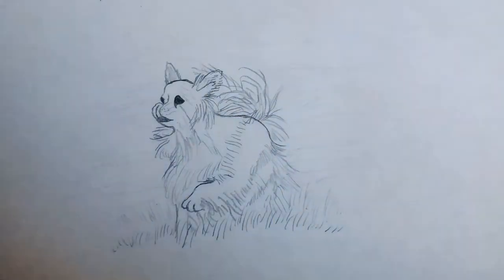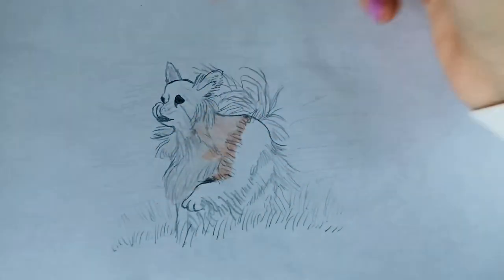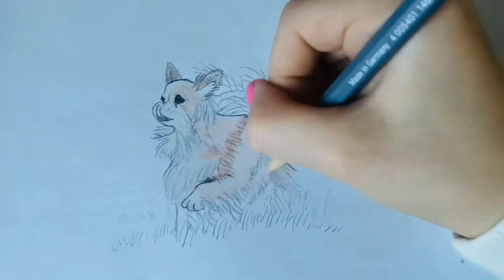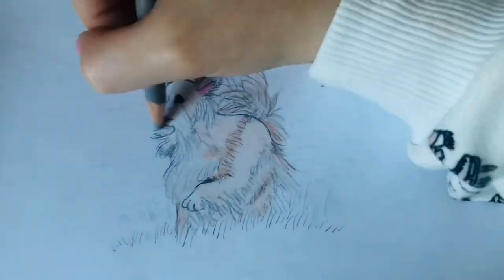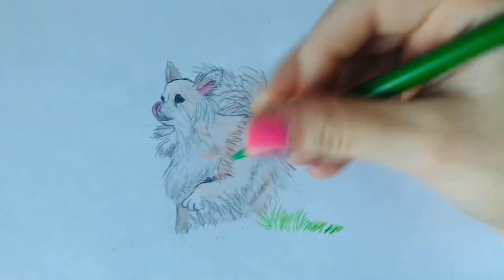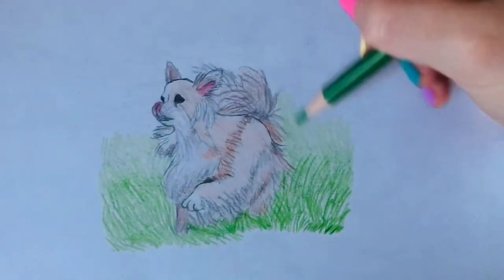Enjoy the moment. Here's where the color starts coming in — it's so cool. Here is where the grass starts coming in, and that's where a lot of color starts to make the picture really look good.